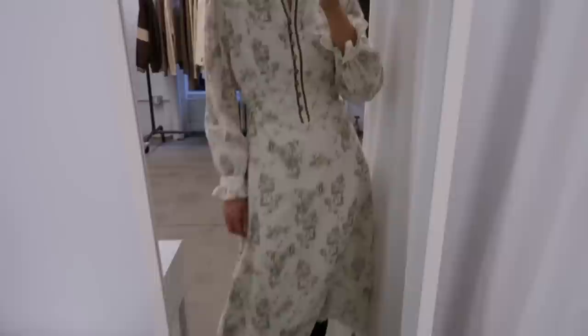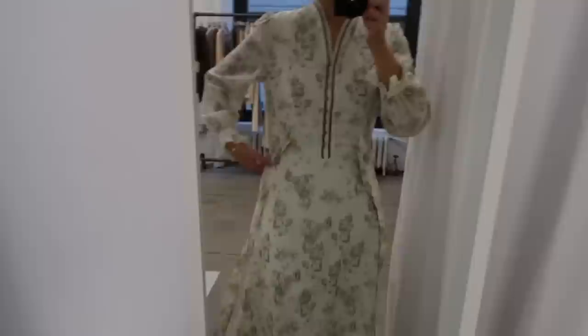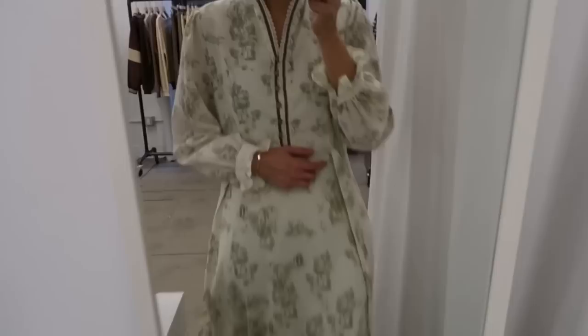This one is a size large — they don't have more sizes here in the showroom — but it doesn't matter. Look, it has a little bit of room here for pizza! However, this is a size large and I told you they don't have smaller sizes. But I'm obsessed with this dress — I think I'm going to buy it. The fabric is absolutely gorgeous.